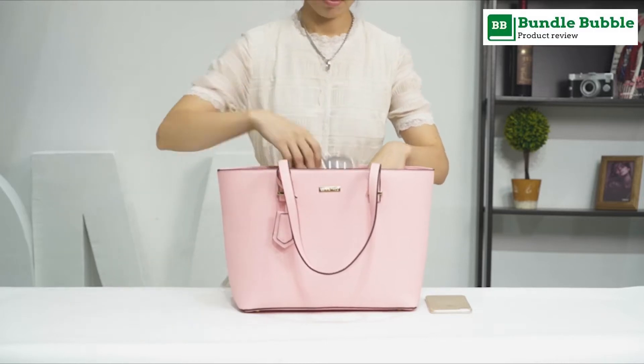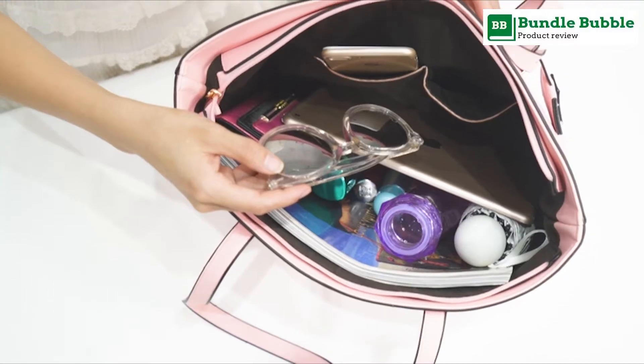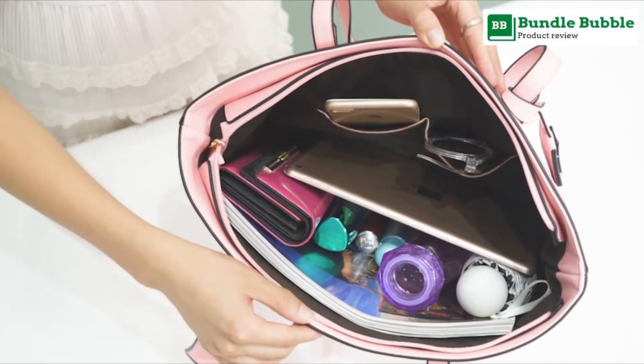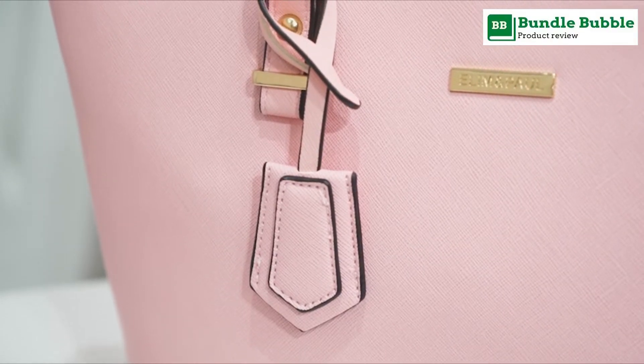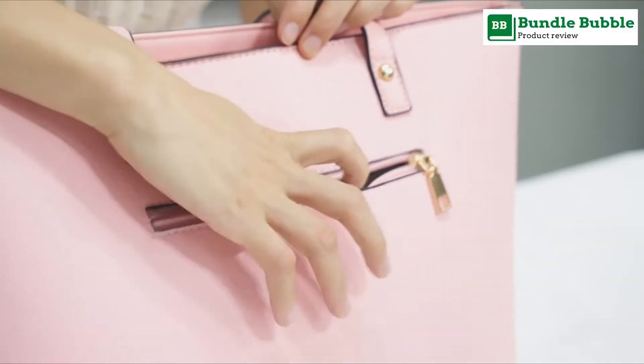Total bag pockets: 1 main zipper compartment with 1 inner zipper pocket, 1 back pocket, and 2 slot pockets. 4 pieces: 1 large handbag plus 1 messenger bag plus wallet clutch and card holder.